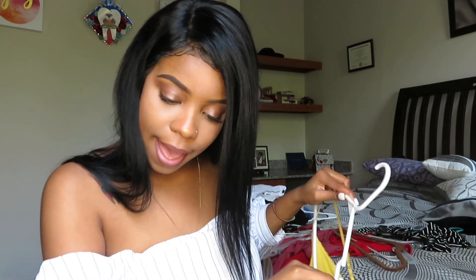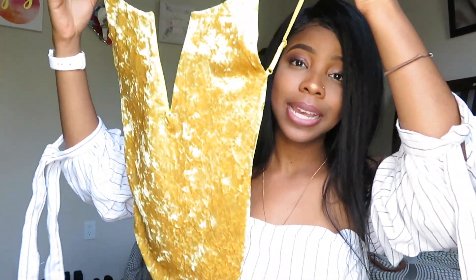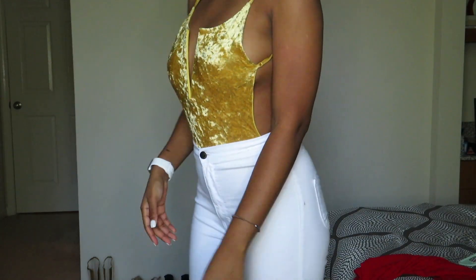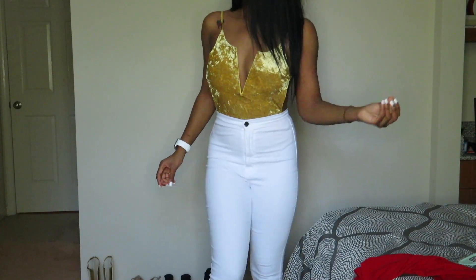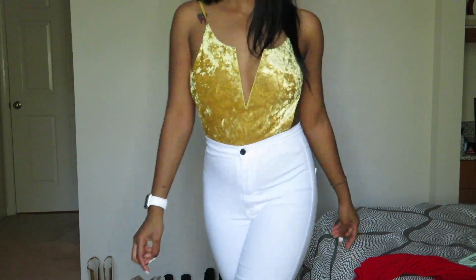Next I have this mustard bodysuit — this is hot to me. It's a velvet material with a V in the front. What I really like is that it's very secure — there's some type of wire inside so it's not going to fall off.